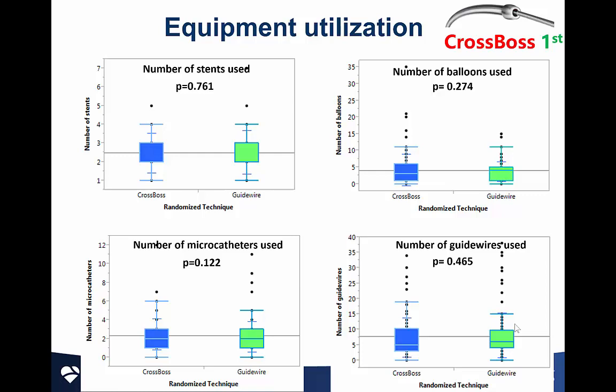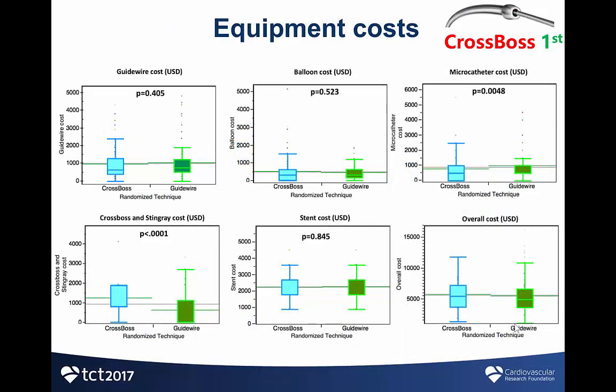Equipment utilization was similar in the two groups, with similar numbers of stents, balloons, microcatheters, and guidewires. Equipment costs were also similar overall, at just above $5,000 in both study groups. The CROSSBOS group had higher costs for the CROSSBOS catheter and Stingray system, whereas the antegrade wire escalation group had higher costs for microcatheters.